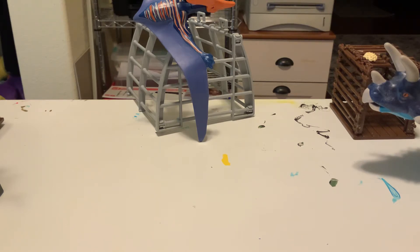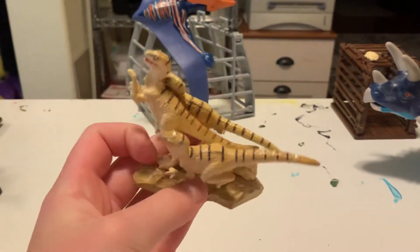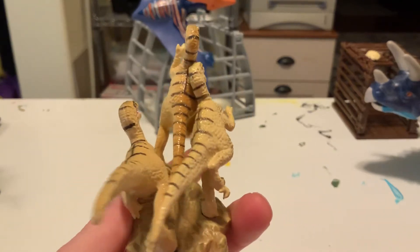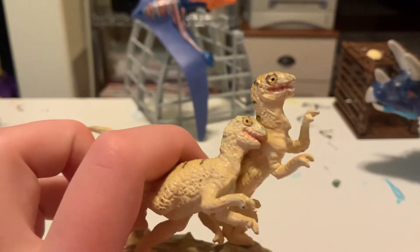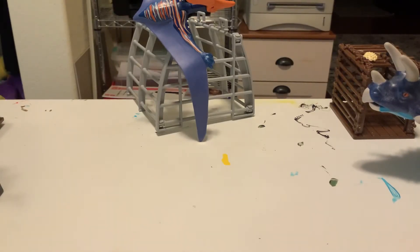Number seven on this list is the Deinonychus pack. This is really rare — there are only a couple on eBay that I've ever seen. This one was a bidding one, so I was pretty lucky to win the bid. It's really nice looking. This one didn't last very long because they just retired it right away for some reason. It is a really nice one. So that's the Deinonychus pack.